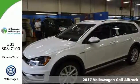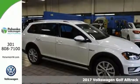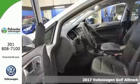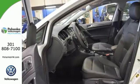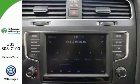Everyone will fit comfortably in this 2017 Volkswagen Golf Alltrack TSIS. With great features like brake assist, heated front comfort seats, emergency communication system, and a CD player, this wagon is sure to please.